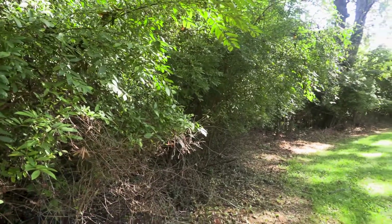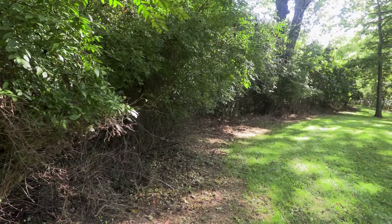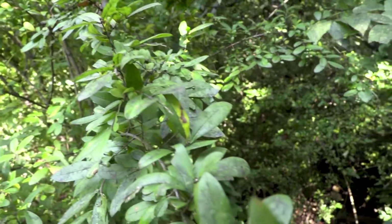Unfortunately, since this species does produce a lot of berries, birds will eat the berries through the summer and fall and spread them into our adjacent landscapes.